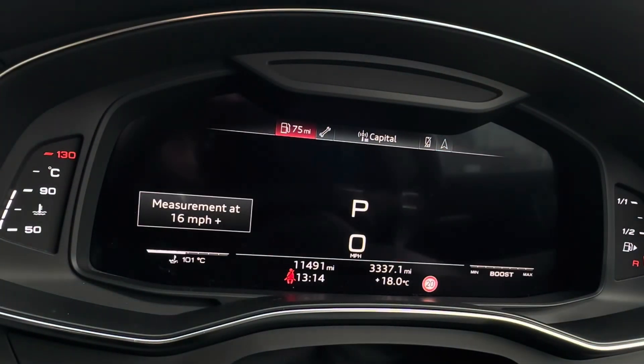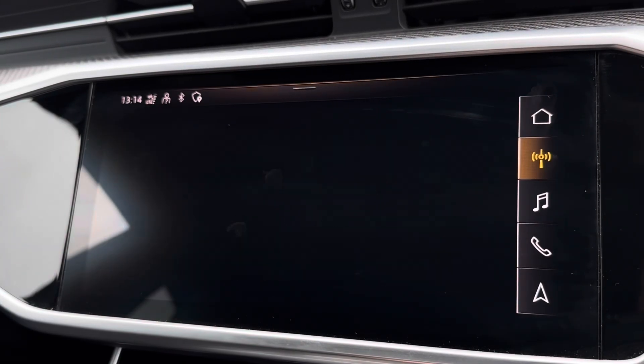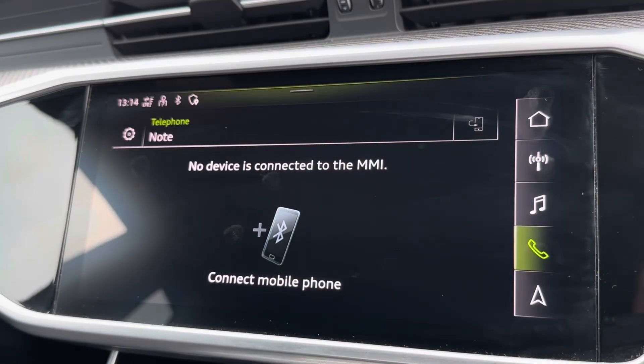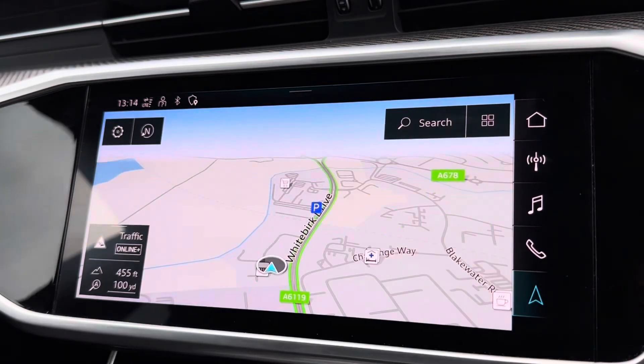The adaptive cruise control can also assist when you're out on the open road, keeping you at a safe distance alongside on-screen RS performance information. You also have similar access on your central touch display with a variation of radio stations, Bluetooth connection, and built-in navigation.